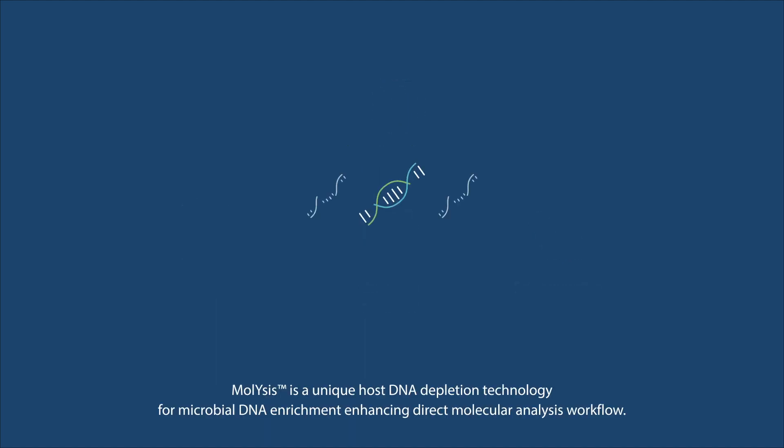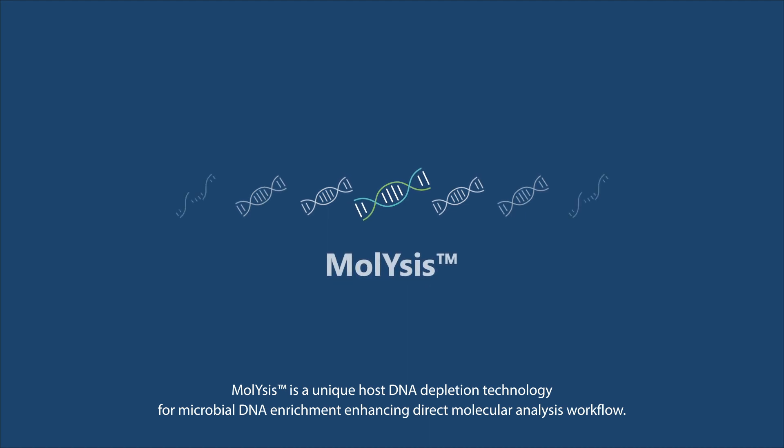Malysis is a unique host DNA depletion technology for microbial DNA enrichment, enhancing direct molecular analysis workflow.